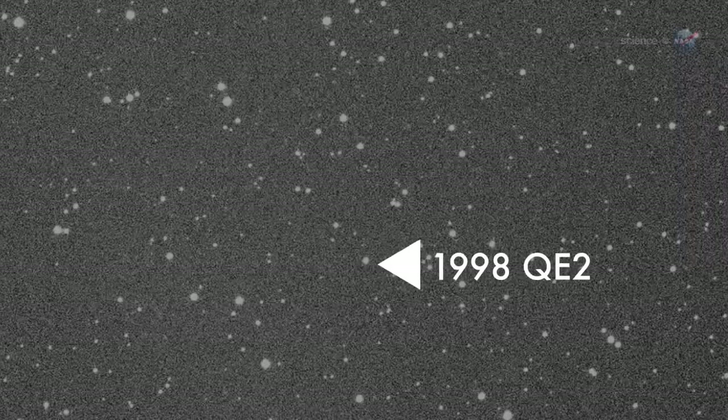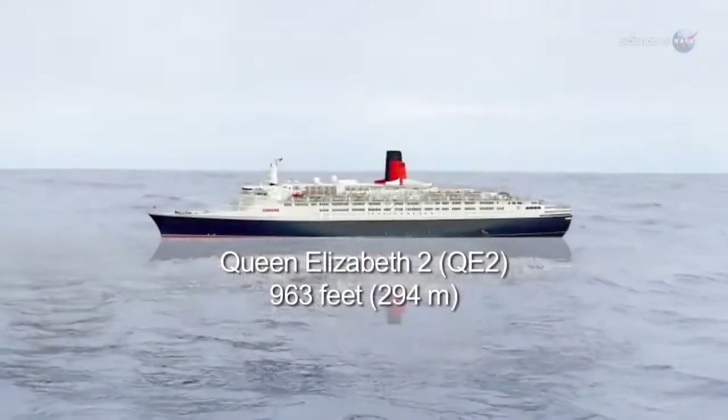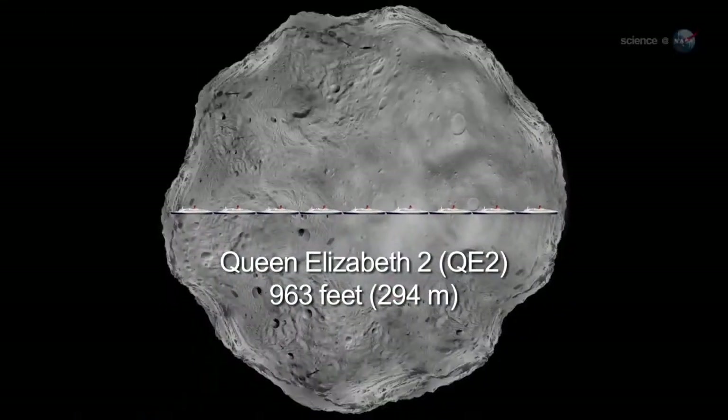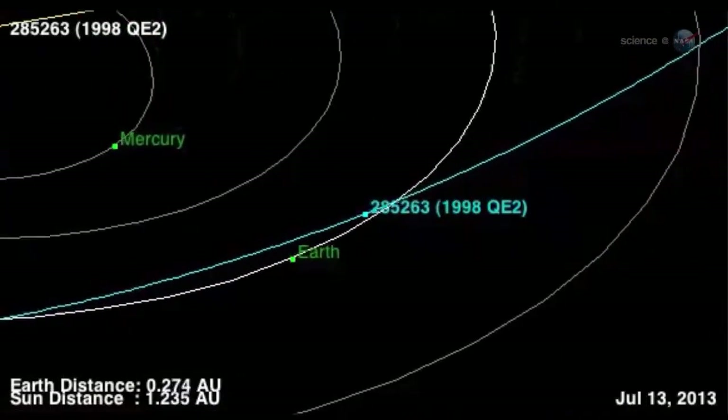This time the visitor is 1998 QE2, a potentially hazardous asteroid 2.7 km in diameter. Astronomers are preparing to study the space rock as it harmlessly passes by on May 31.